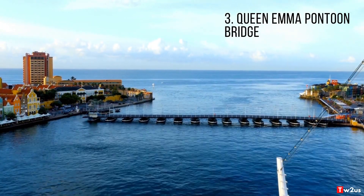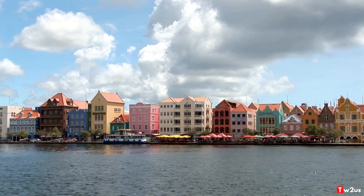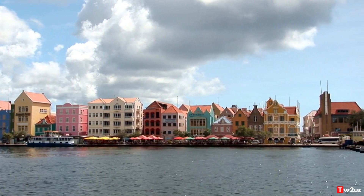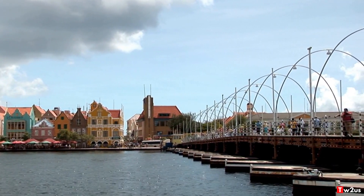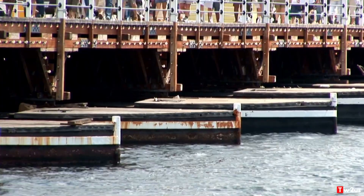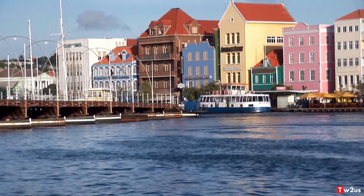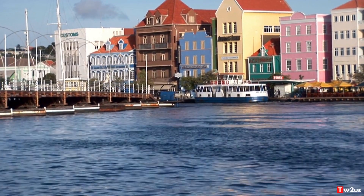3. Queen Emma Pontoon Bridge. The Queen Emma Pontoon Bridge was built in 1888, stretching across the St. Anna Bay to connect the district towns of Punda and Otrabanda. The bridge moves gracefully with the help of 16 pontoon boats to open and let ships and boats enter or exit the bay. Hence the common name, Swinging Old Lady. The bridge is a great spot for taking photos, both day and night.